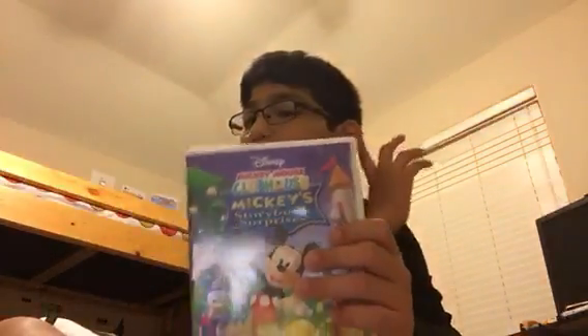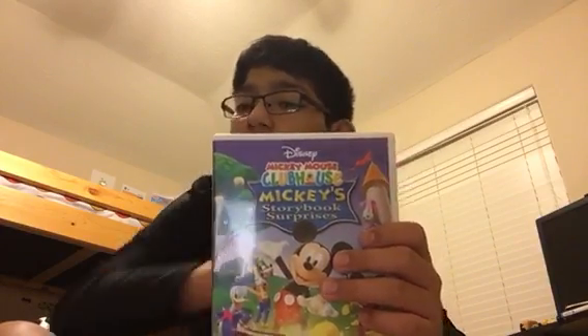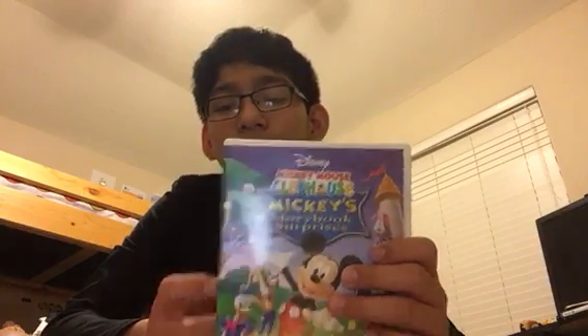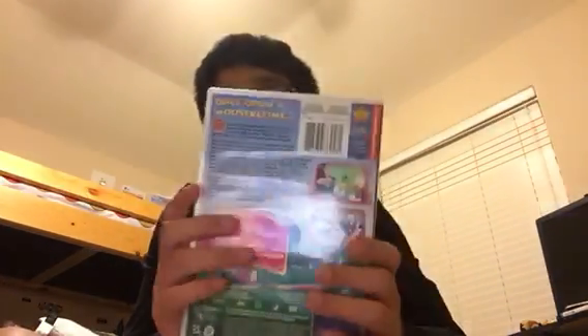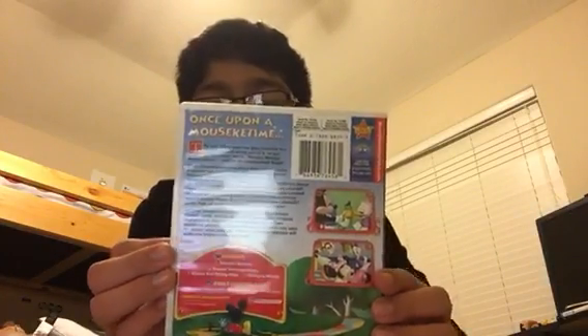Here's Mickey's Storybook Surprises. Here's the front, spine, and back. Episodes are Minnie's Mystery, Donald the Frog Prince, Minnie Red Riding It, and Sleeping Minnie.